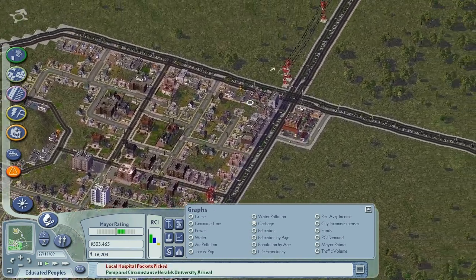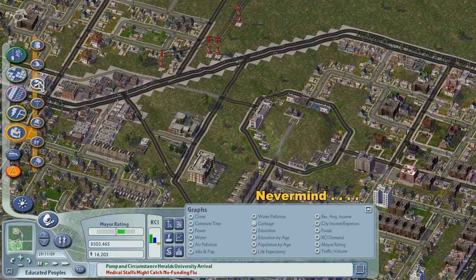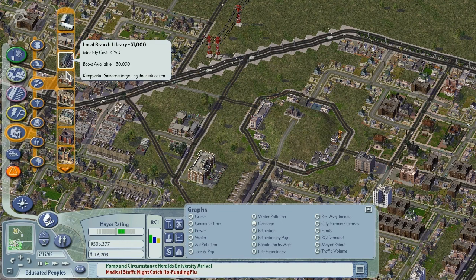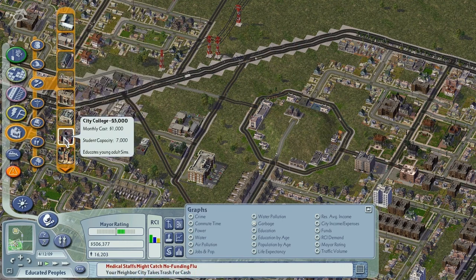Education - as I said, we need more education. That means going to the education tab here. Can you hear my mouse clicks? I notice they come out quite loud in the videos. I can't really get rid of them without degrading the overall quality of my audio. We need to find the city college - here we go.